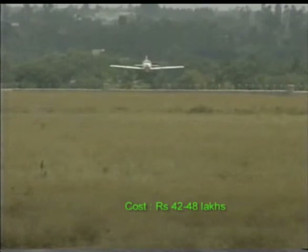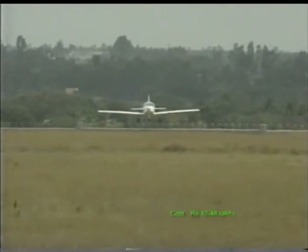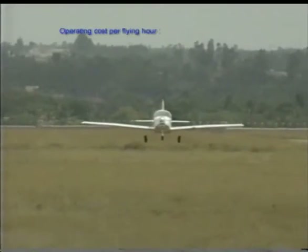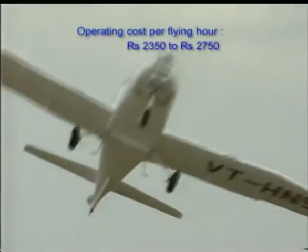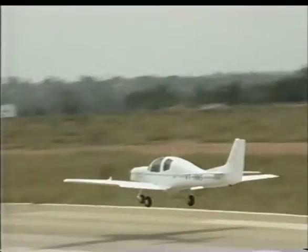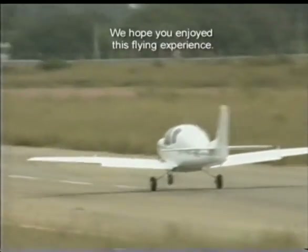The trainer aircraft is expected to cost between Rs. 42 to 48 lakhs. Its operating cost per flying hour will range from Rs. 2350 to Rs. 2750. We hope you enjoyed this flying experience.